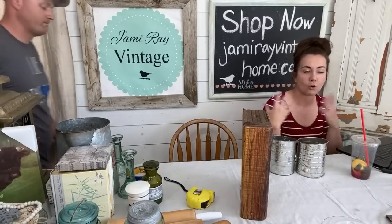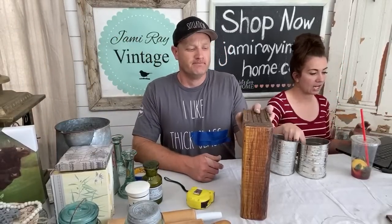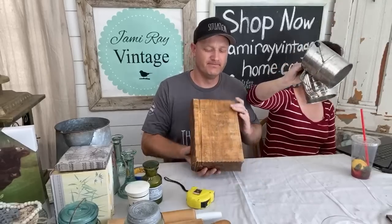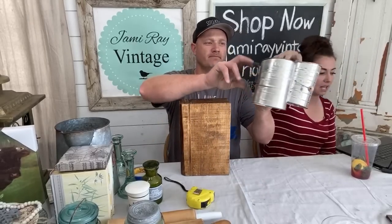These sifters are $8.95 each — we have the measuring sifter with the wood handle and the black handle.